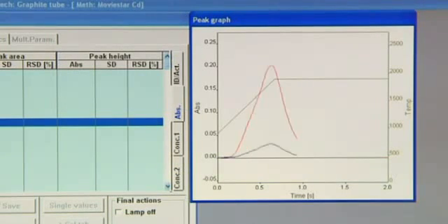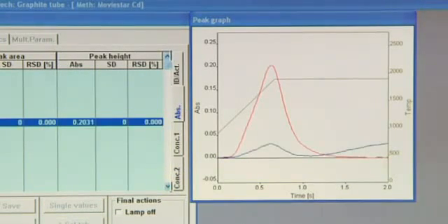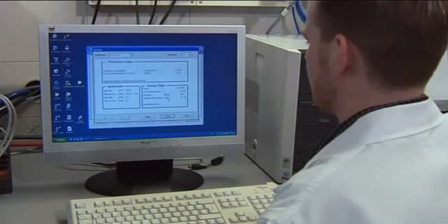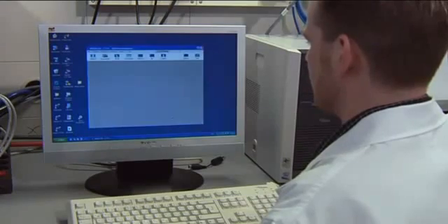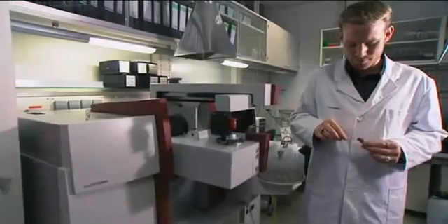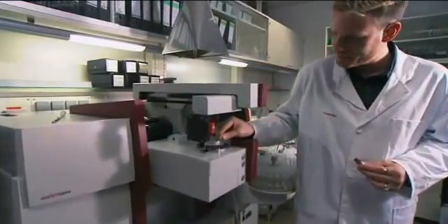Equipped with an automatic solid sampler, the Zenit opens up new ways of analyzing solid samples. With the solid sampling technique, the time-consuming sample preparation can be reduced to comminuting and optionally homogenizing the sample. This minimizes the danger of contamination and loss of the material being analyzed.